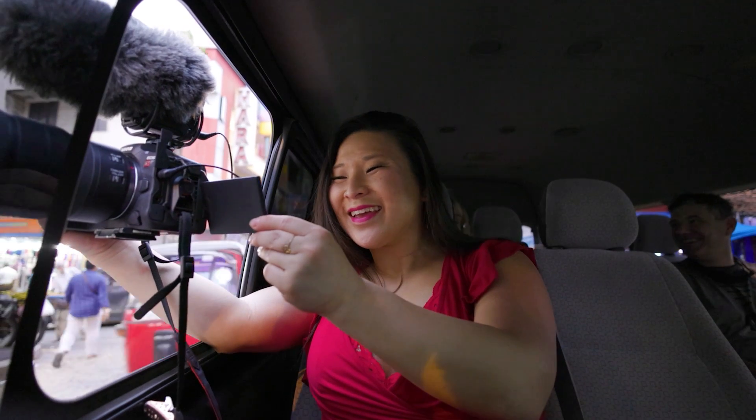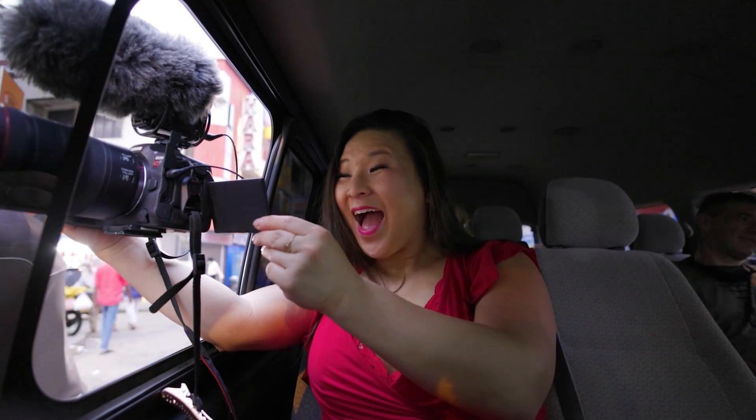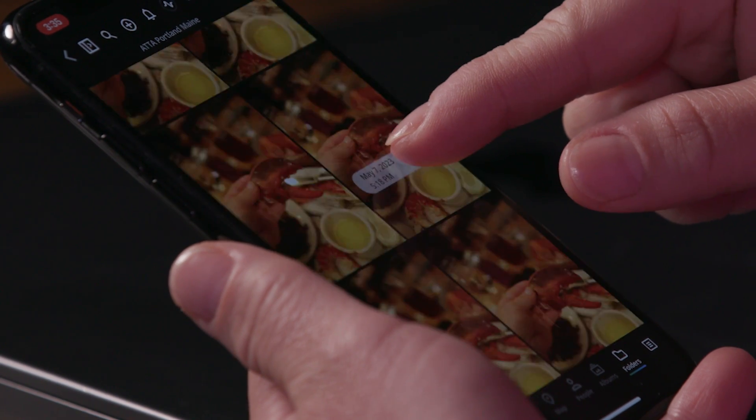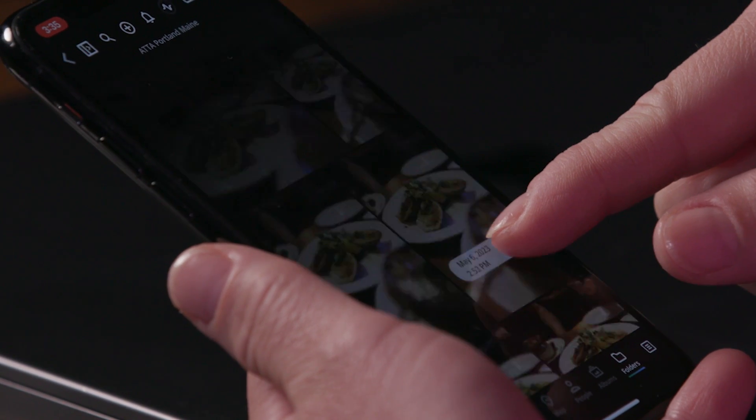Now you can have worry-free traveling with MyLeo Photos Plus. No matter where you are, your photos are always available. Even if you have hundreds of thousands of photos, you'll find the picture you need in seconds.